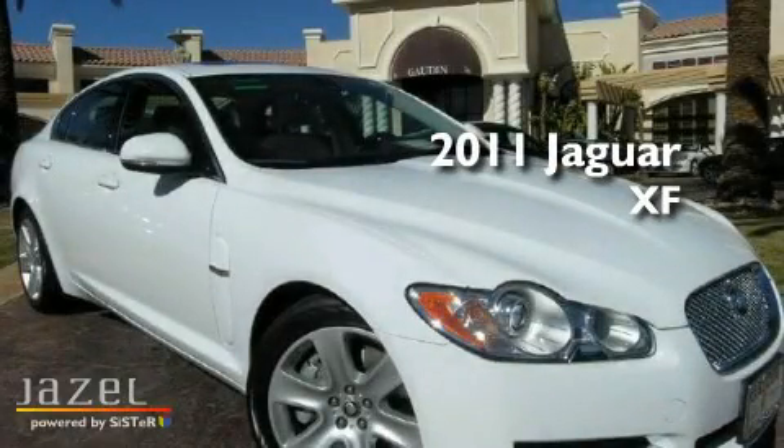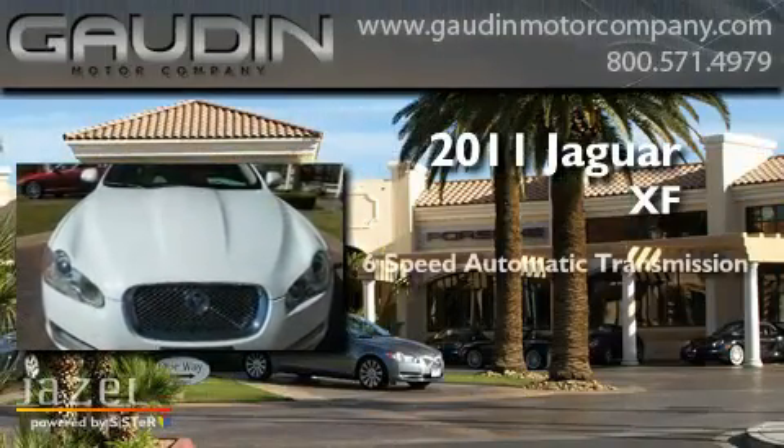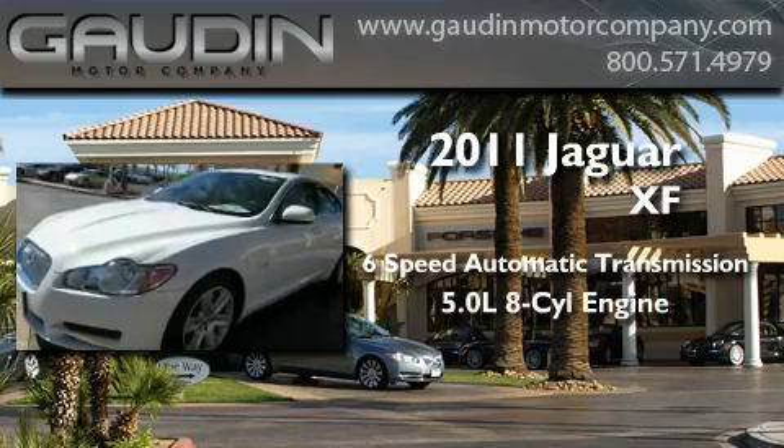This is a brand new 2011 Jaguar XF. This four-door sedan has a six-speed automatic transmission and a 5.0 liter V8.